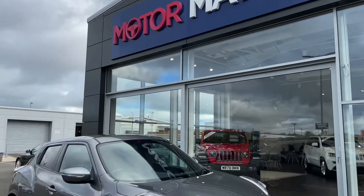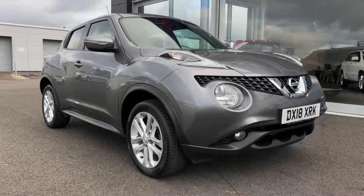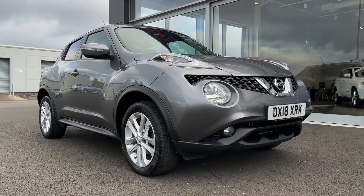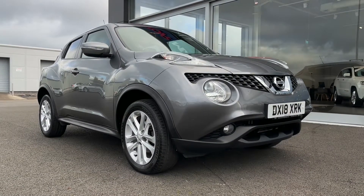Hello and welcome. My name is Callum from Motormatch Chester, and today I'm going to be showing you a round of this lovely Nissan Juke 1.2 N-Connector. This vehicle is a Motormatch approved vehicle and so comes with 30 days or a 1,000 mile warranty.